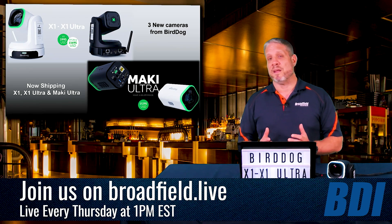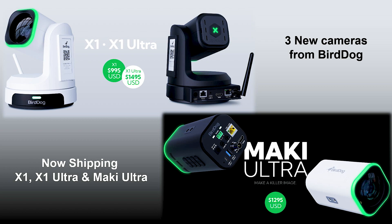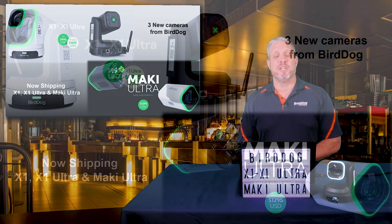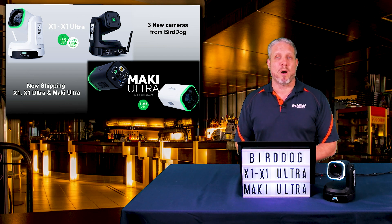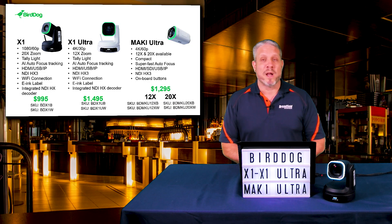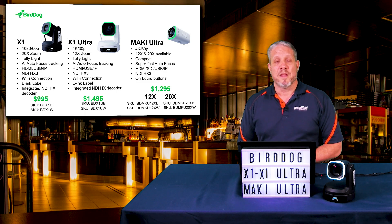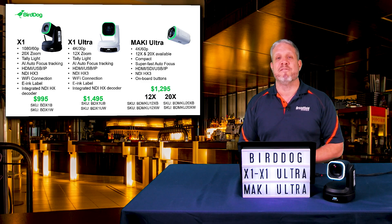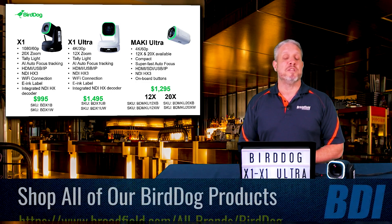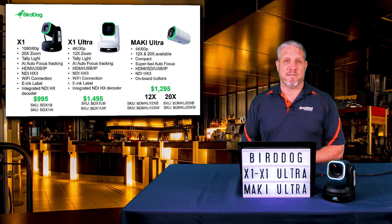Let's talk about these new cameras. There are two PTZ cameras — the BirdDog X1 and the X1 Ultra — and there is a brand new box camera called the Maki Ultra. I want to start by introducing the three models together because they are all somewhat related. The Maki even looks like the top half of the PTZ camera without the robotics arm and mount underneath. This is a true product family, BirdDog production from their own facilities, and it is the start of a brand new generation and BirdDog product line.